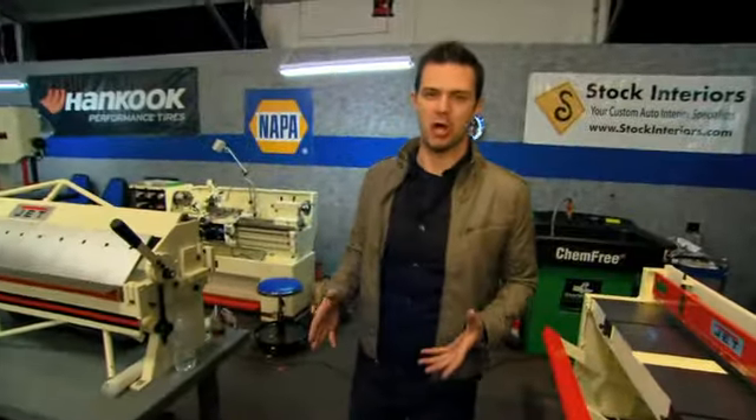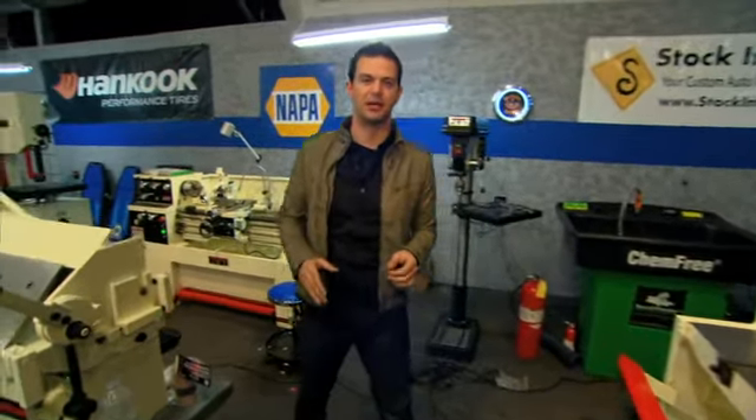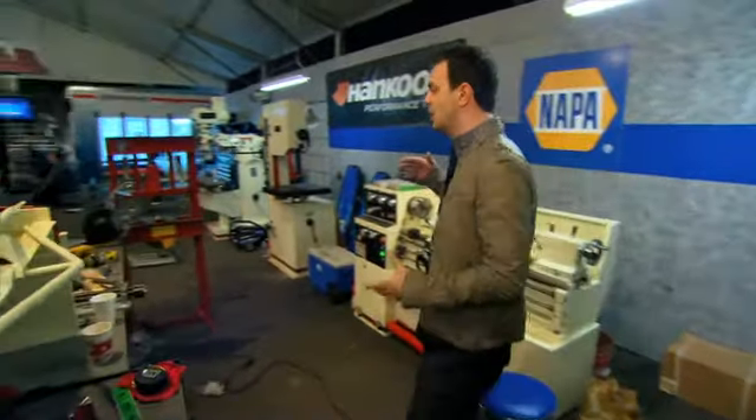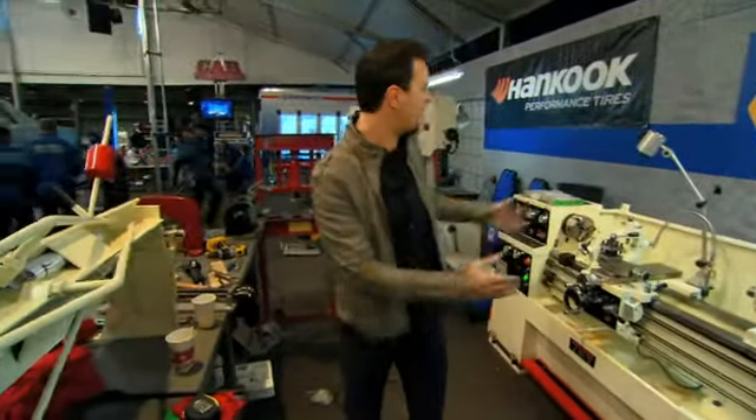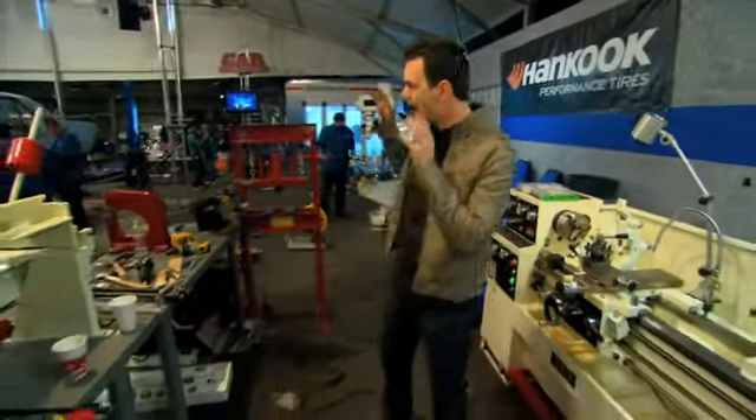Any custom car shop needs awesome machinery, and that's what these guys have at their disposal here on Car Warriors. This is an area of the shop where they're going to do a lot of fabrication. They've got a lathe over here, a grinder, they've got a bandsaw, and those are just a few of the tools these guys are using to really make the hottest hot rods ever seen on TV.